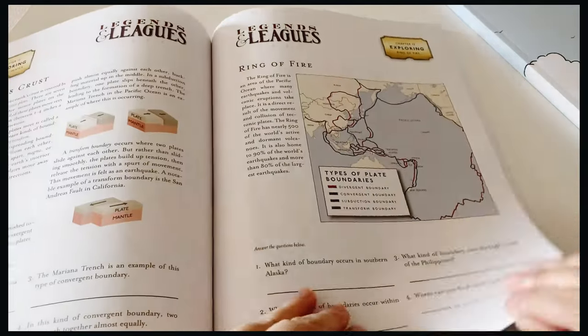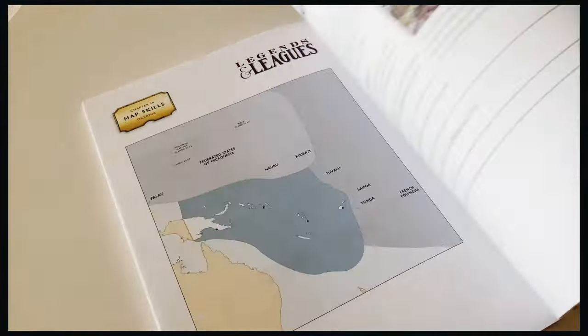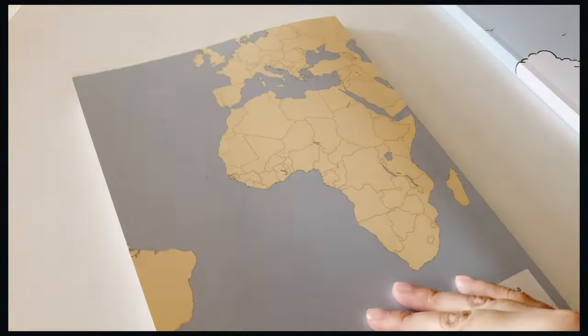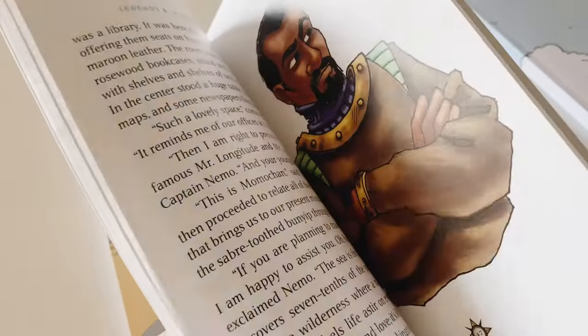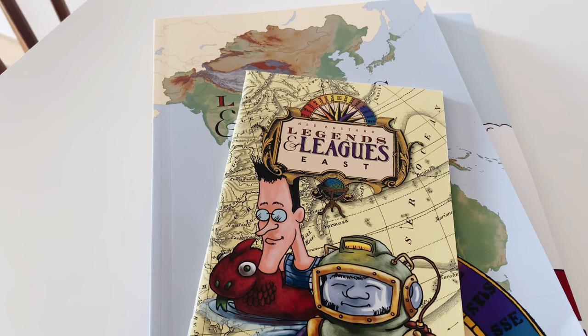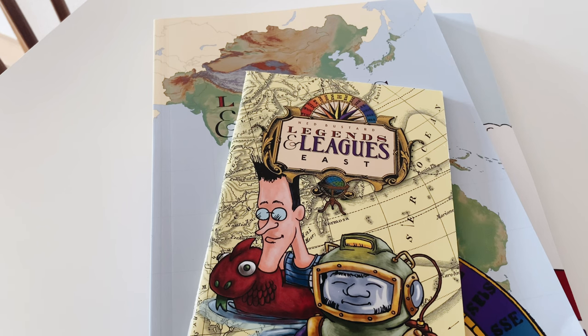This is what we're going to use for our curriculum for this homeschool year. You can check out the curriculum on veritaspress.com or on other websites like christianbook.com or Rainbow Resources.